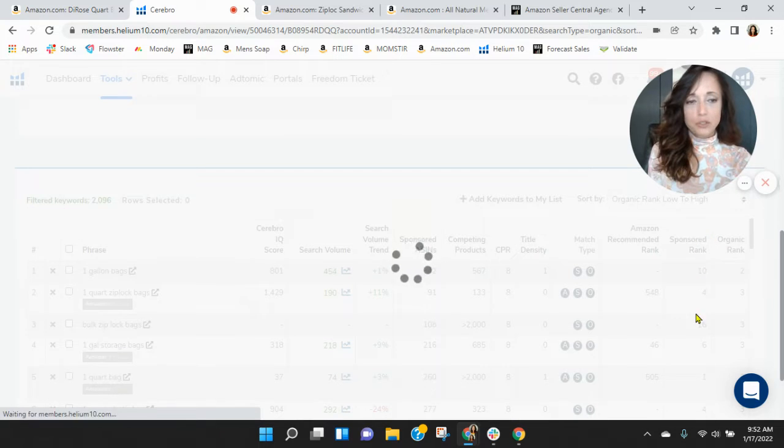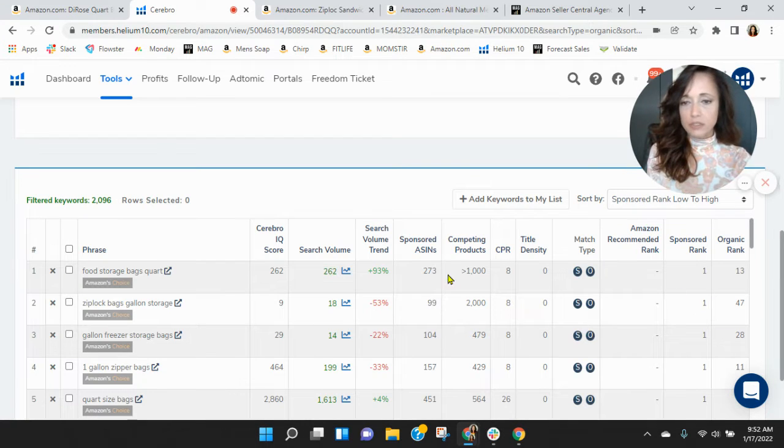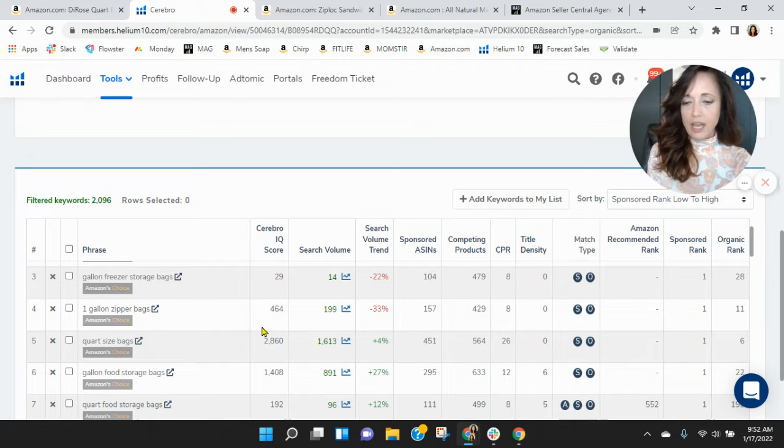We want to see more search traffic within your sponsored keywords. We've got food storage bags, quart zip lock bags, gallon storage — but that one has the 'K,' so I think people aren't searching with that as much. So there are some keywords here, but not a lot of search traffic.